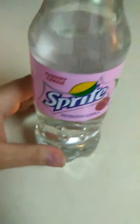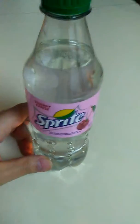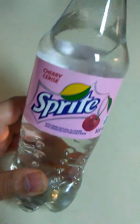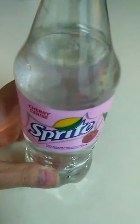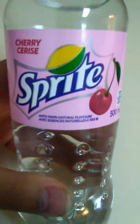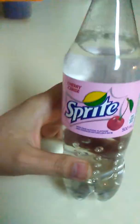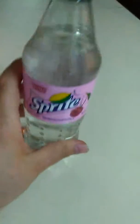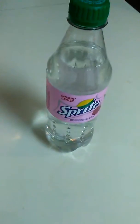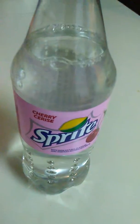It's 100% natural flavors. I'm gonna try this in a little bit and leave my comments on what I think. So if you see this around, I'll let you know if it's any good. Thanks for watching.